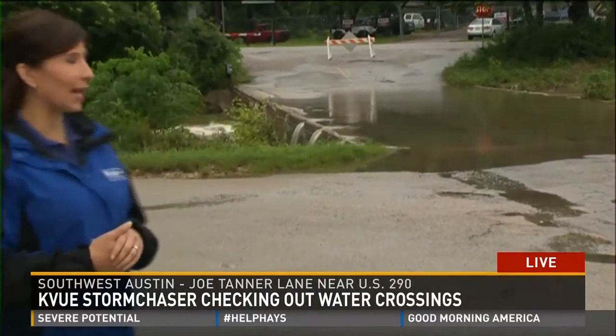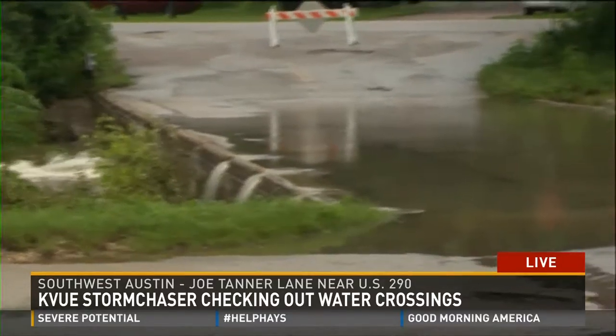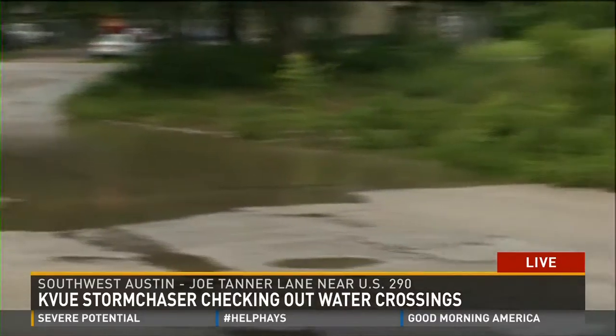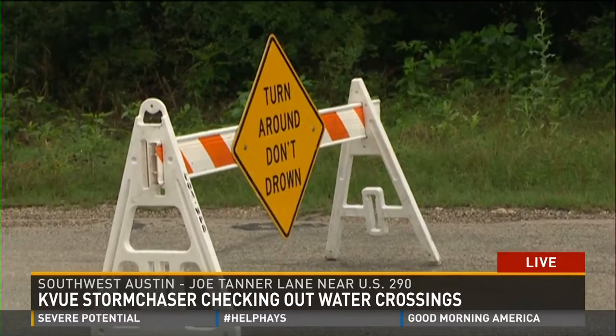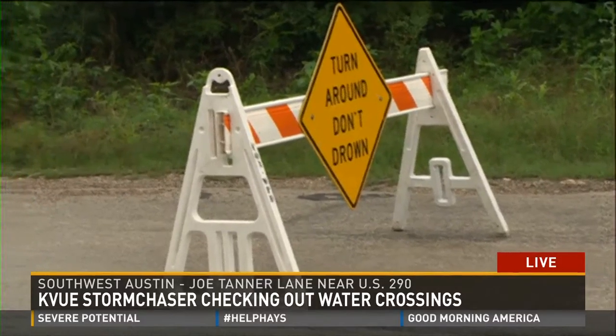Behind me, this is Joe Tanner Lane this morning. You can see the water over the road here, not flowing as fast as we've seen it before, but enough to close the road down. You can see this barricade — it's one of many we've seen this morning. Close to 200 low water crossings are shut down around the Austin area because of dangerous water over the road like this.